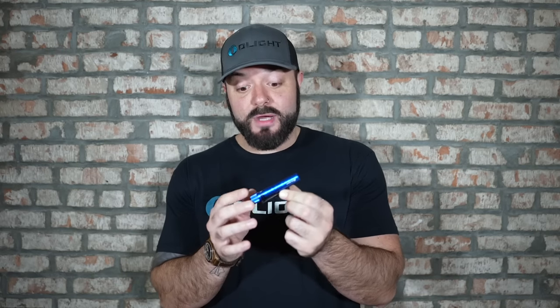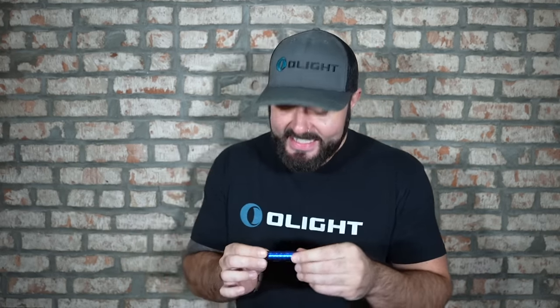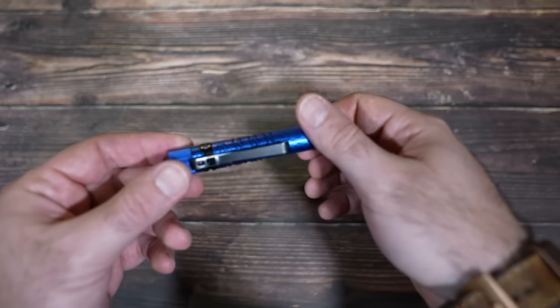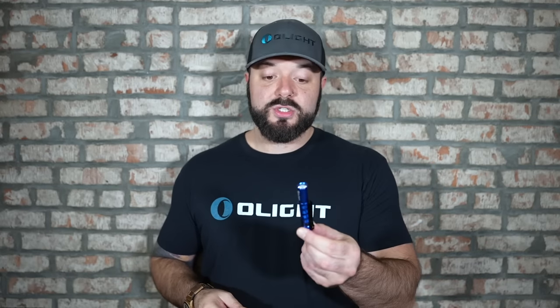Since we're talking about the new pinwheel finish, we also did it on the i3t in bright blue. These are going to be very popular because it looks amazing. There are bundle options where you can purchase the pinwheel gray Arcfeld with the pinwheel blue i3t — I recommend that because that's how you get the best deal and you'll have both lights in this new finish. The i3t runs off of just a AAA battery.